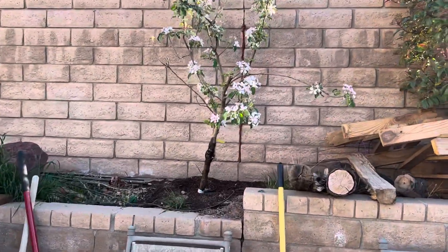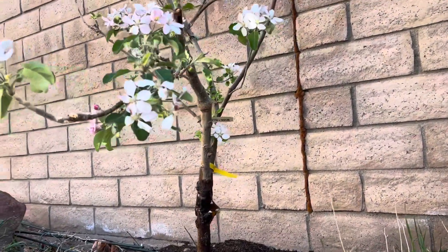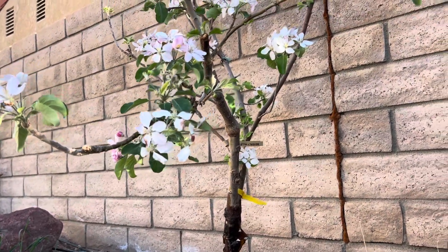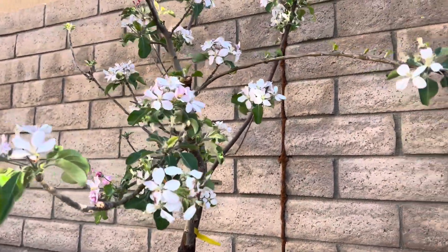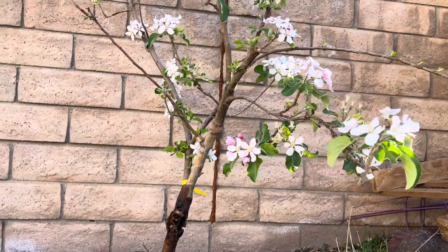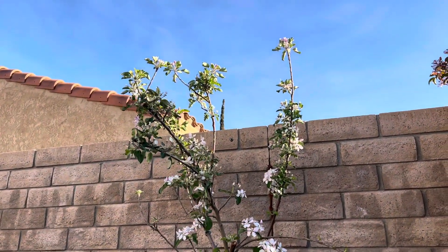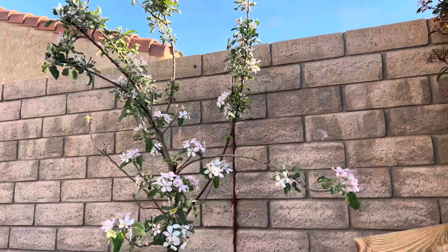This is the Combo Apple Tree — three different types of apples. I've only gotten two apples on it so far. I've gotten the Golden Dorset, and Ein Schimmer, I think, is the other one. Lots of blooms on this one — should get some good apples this year.